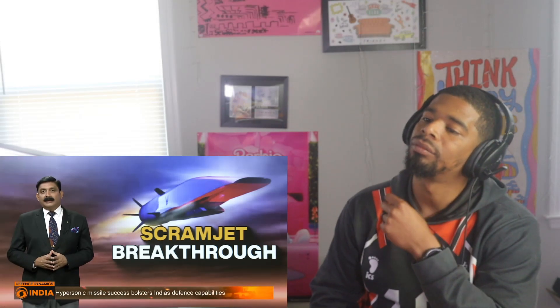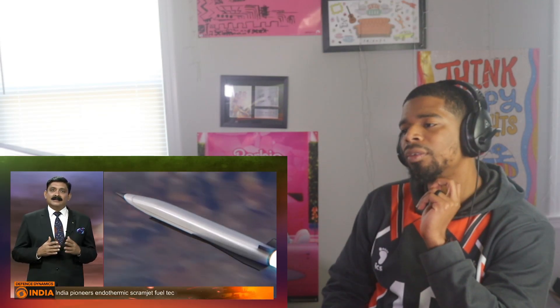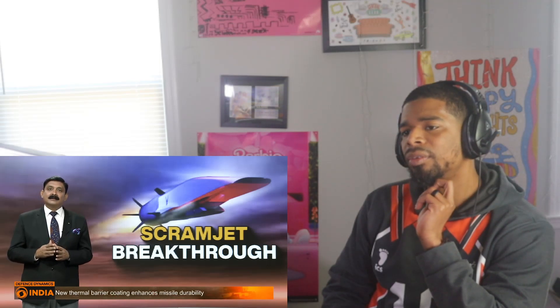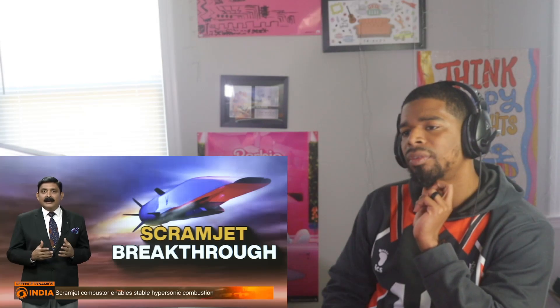Here are five takeaways from India's successful scramjet engine test in 2023. First, advancement in hypersonic technology: the test showcased India's growing capabilities in developing hypersonic technology involving speeds greater than Mach 5 — scramjet engines are essential for these speeds as they allow air-breathing engines to operate efficiently at hypersonic velocities. Second, strategic importance: this achievement enhances India's position in global aerospace and defense technology.